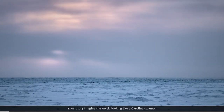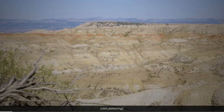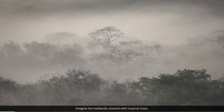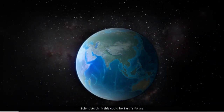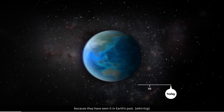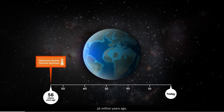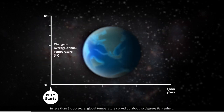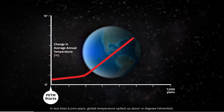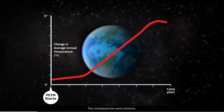Imagine the Arctic looking like a Carolina swamp. Imagine the badlands covered with tropical trees. Scientists think this could be Earth's future, because they have seen it in Earth's past. 56 million years ago, Earth entered the Paleocene-Eocene Thermal Maximum, or PETM. In less than 6,000 years, global temperature spiked up about 10 degrees Fahrenheit. The consequences were extreme.